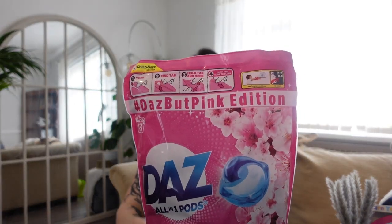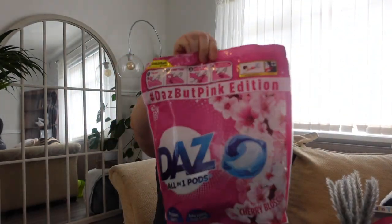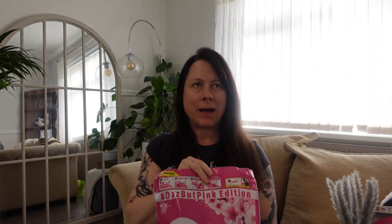First things first, this is the Daz All In One Pod and this is the Cherry Blossom — it's the pink edition. It was £8.99 and it's 43 washes. I know I usually buy Lenore and I've been buying the Mrs. Hinch lately, but I like to swap it up every now and then because I think you start to get a bit nose blind if you keep using the same scents over and over again. So I picked up the Daz.